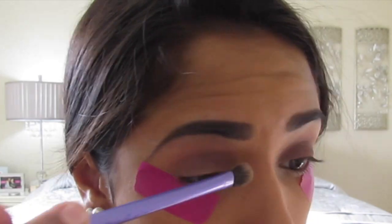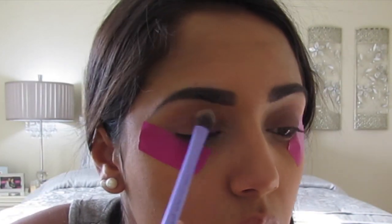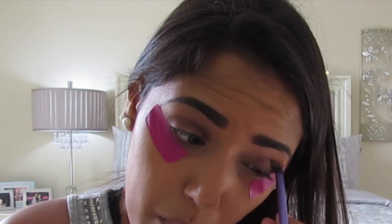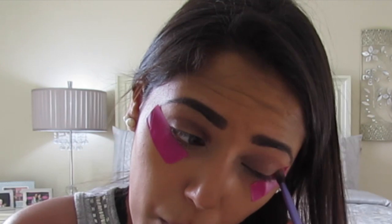Then I'm going to go ahead and take my Lorac Unzipped Eyeshadow Palette and use the color Unbrittle and put that all over my lid. Just keep in mind that I already did my foundation and my eyebrows during this video. Then I'm going to put that in my crease and towards the outer corners of my eye to give it a little highlight, and bring that all the way into the crease.